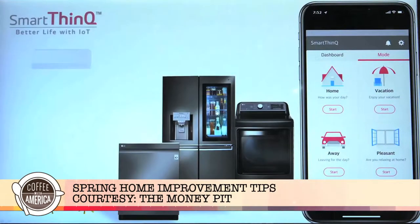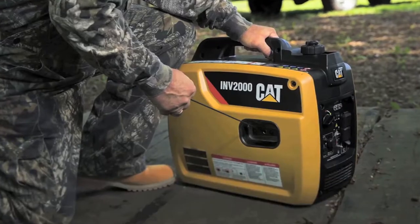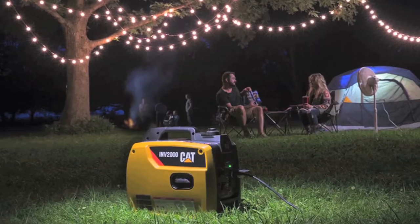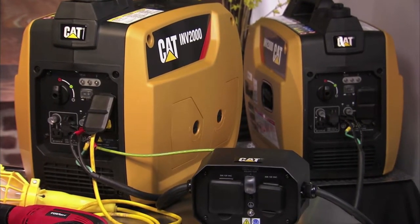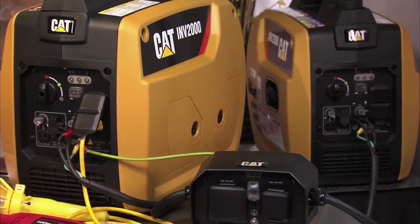It works with other smart appliances in the LG family. The CAT INV2000 professional grade portable inverter generator provides clean, quiet power for camping, outdoor events, and work sites. It's easy to use and packed with features like GFCI outlets and USB ports. You can even run two generators in parallel for even more power during an outage.